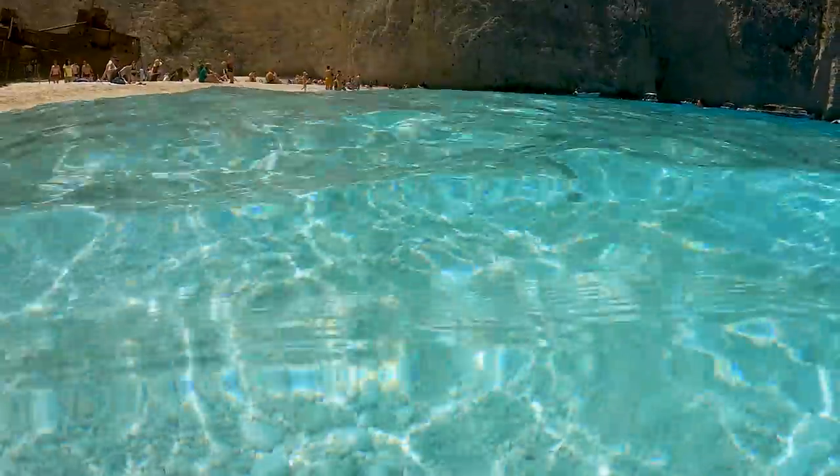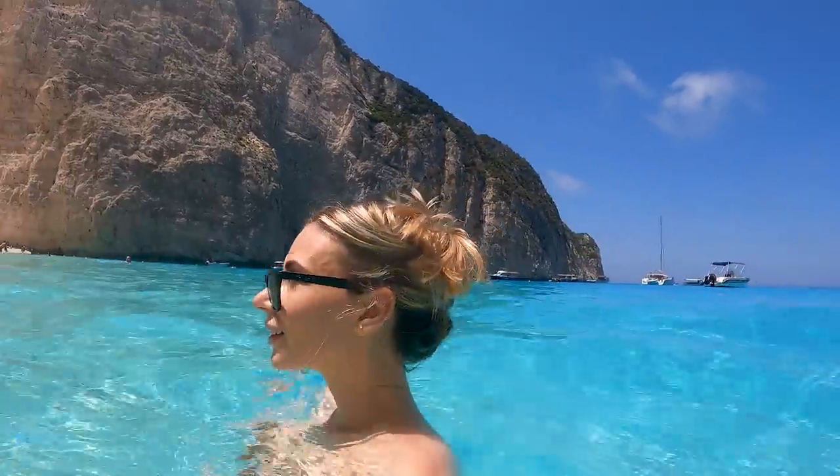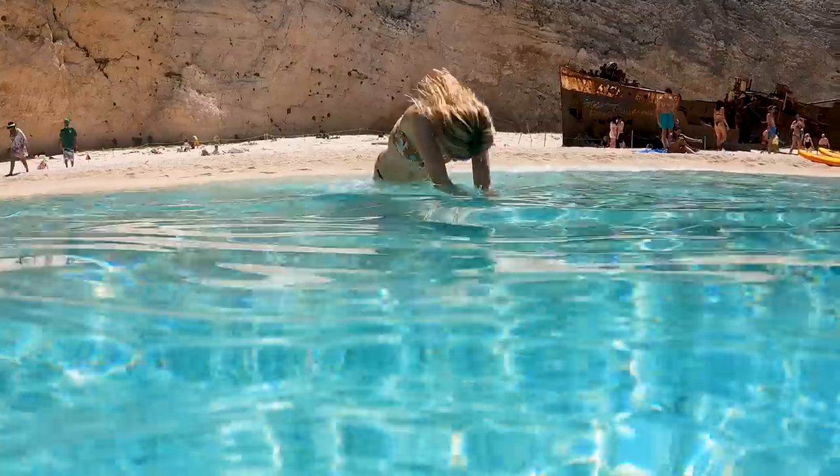It's gotten so hot that we're now getting into the water. It is so clear — crystal clear and icy cold too, though I'm sure it gets warmer in summer. In a typical summer season, Shipwreck Beach can see literally thousands of tourists each day.